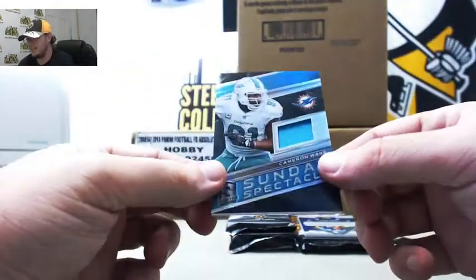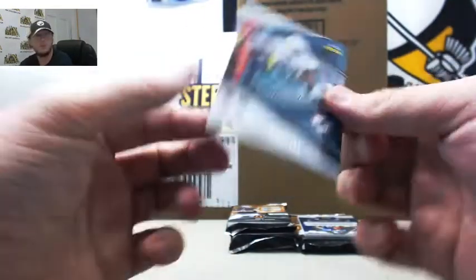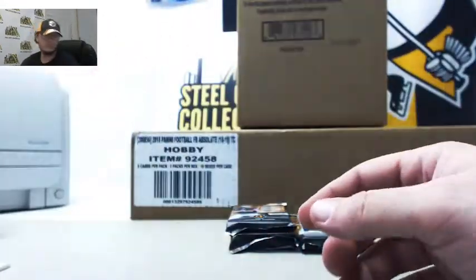We've got Sunday Spectacle, Cameron Wake, 96 of 199. Michael R again.